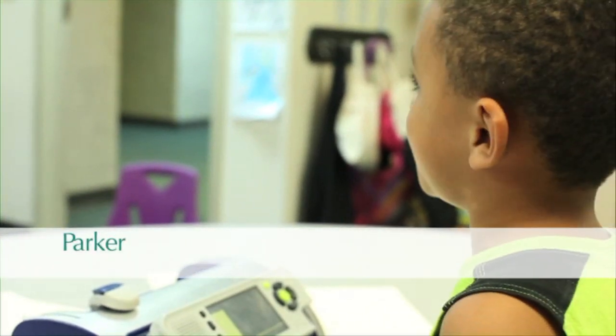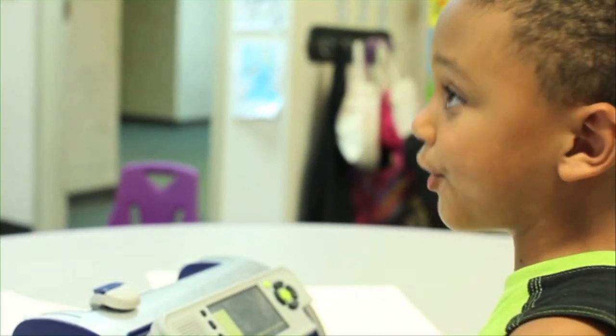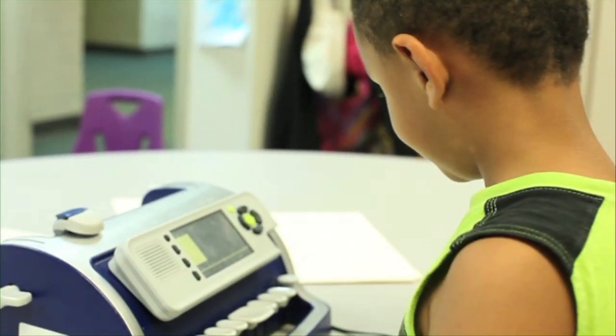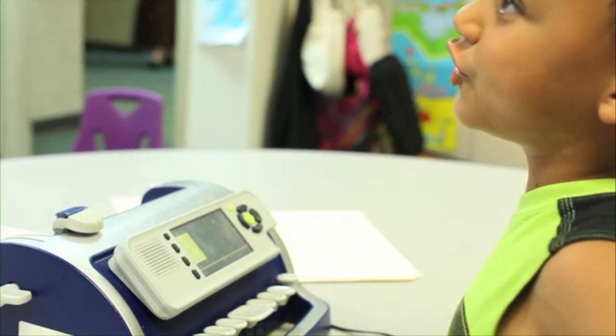I don't need any help when I do it because it can tell me if I do it right or wrong. And what does that do — why does that help you learn Braille? Because it talks and I need a talking Brailler.